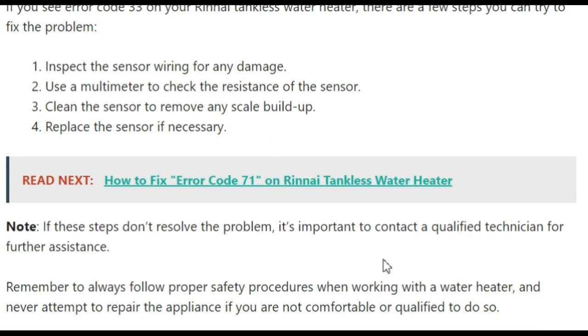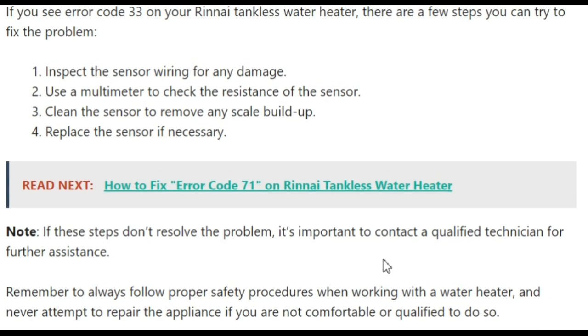If these steps don't resolve the problem, it is important that you call a qualified technician. They can assist you further and resolve this issue very efficiently.